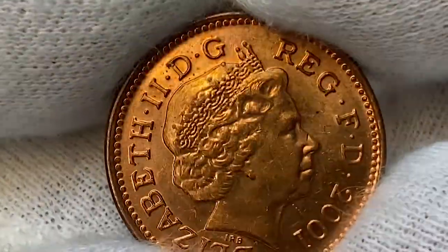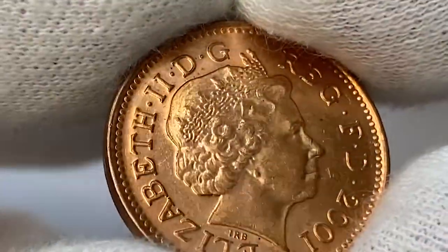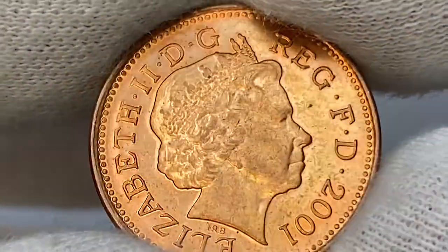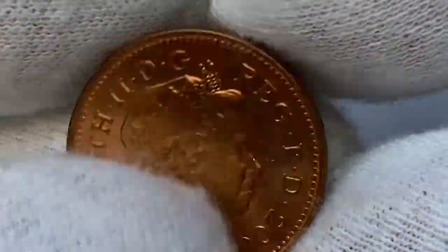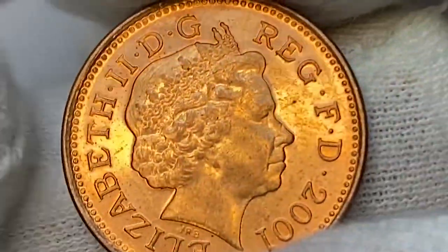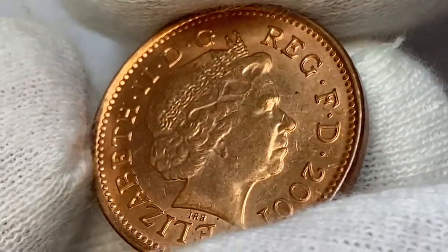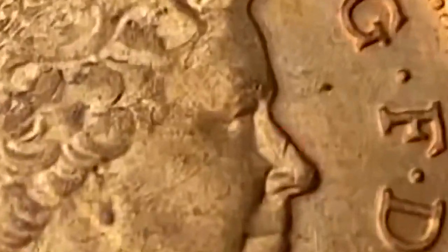This penny is probably at MS61 or MS62, displaying a potent peach-orange coppery luster. There are microscopic splashes on the surfaces due to improper storage. The strike is rather sharp. It exhibits several abrasions of insignificant sizes. The most distracting contact mark is a vertical bag mark on the nose of the queen.